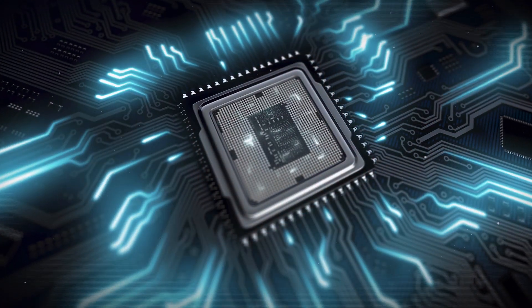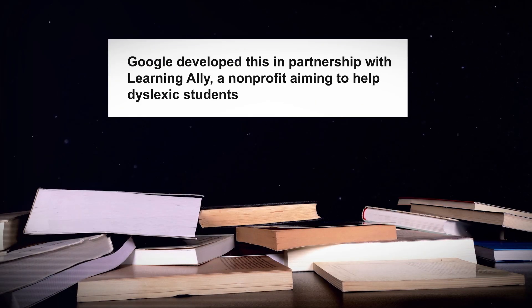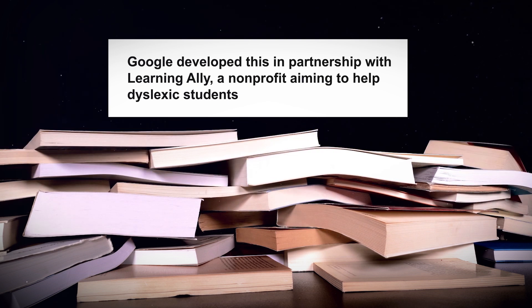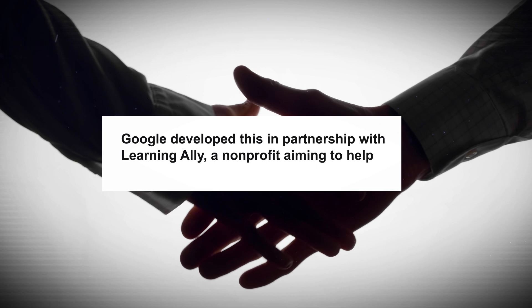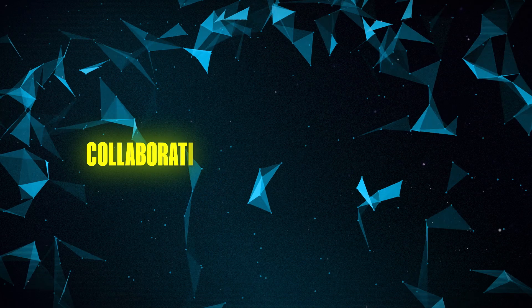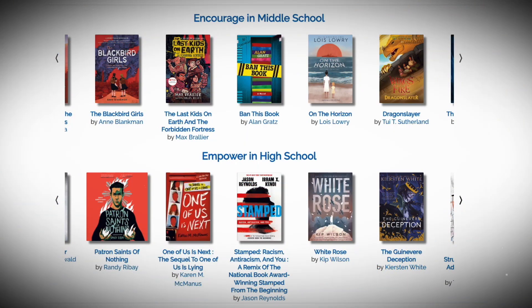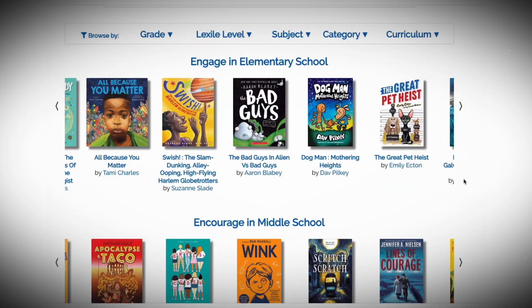Google Study isn't just any AI. It's designed to serve up effective recommendations for students, making finding that next great read as easy and exciting as possible to encourage students to read more. Google developed this in partnership with Learning Ally, a non-profit aiming to help dyslexic students, and that collaboration has been pretty special. They're using Learning Ally's massive library of audiobooks to fuel these recommendations.